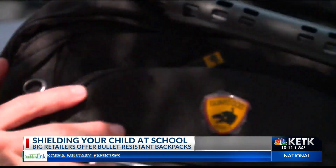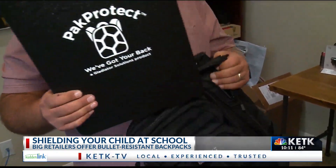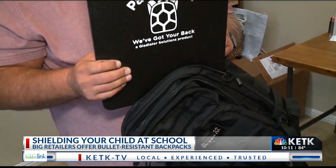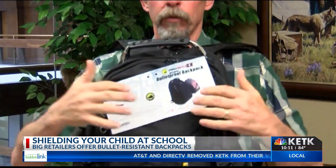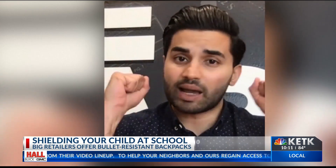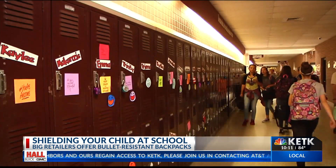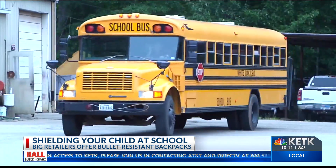Whether a parent chooses the bullet-resistant backpack, removable panel, or metal plate, experts say it won't do any good unless you teach your children how to use it. In an active shooter situation, your first instinct should be to run away. You take the backpack, yank it over the back of your head, and you're covering your vital organs — setting a different tone for the new school year.